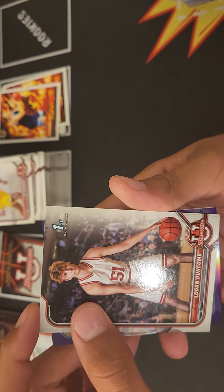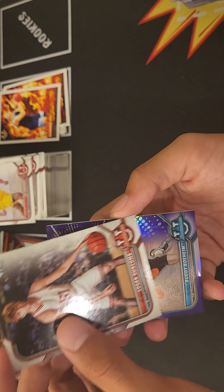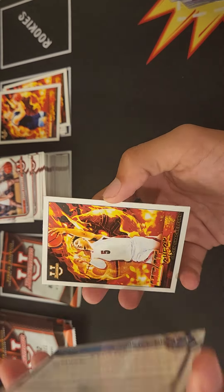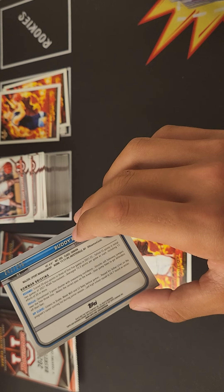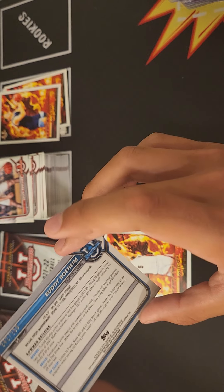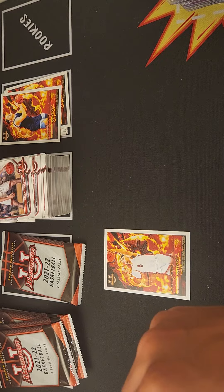Purple! Shooting guard — it's not gonna be Chet, but Buddy Boheim. So our second purple. Purples — one is 76 — 242 of 299. Buddy Boheim, so we got one of the Boheim brothers.